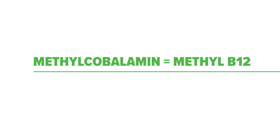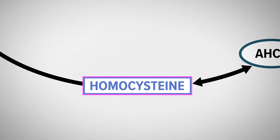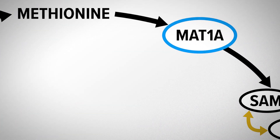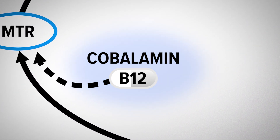The methylcobalamin, also referred to as just methyl B12, helps to support a process called methylation. In short, methylation is a process your body does every single day, all day long, to help you transform and grow. Methylation needs vitamin B12, especially in the form of methylcobalamin.